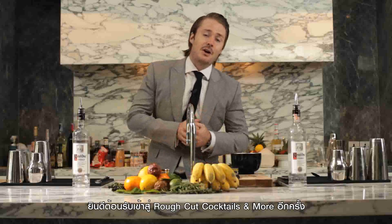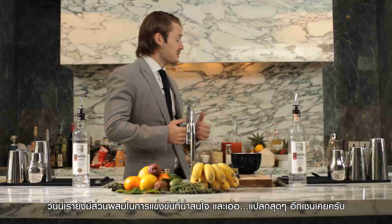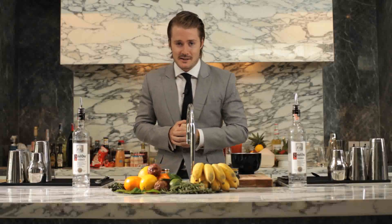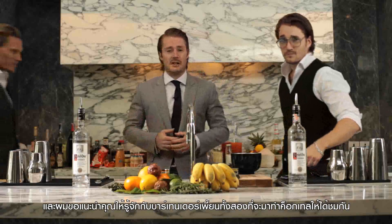Welcome to another episode of Rough Cut Cocktails & More. Today we have yet another interesting and somewhat weird batch of ingredients, and I'm going to introduce two main ingredients and make some cocktails out of them.